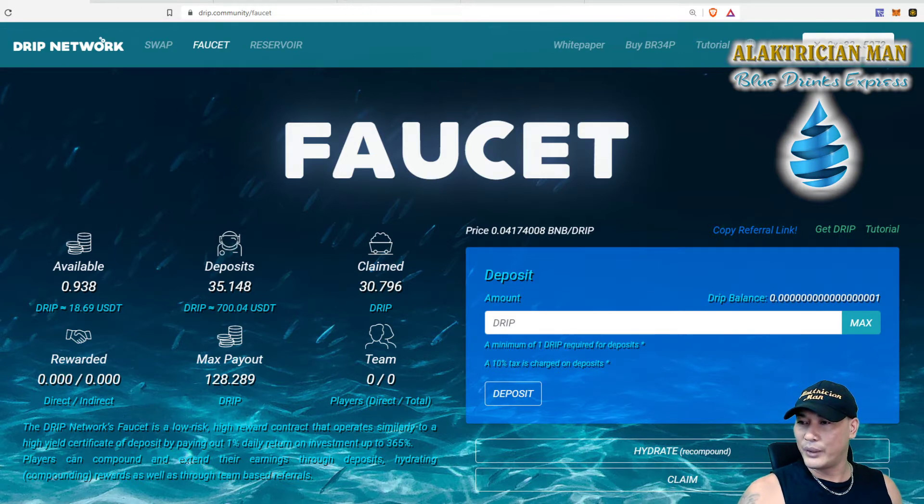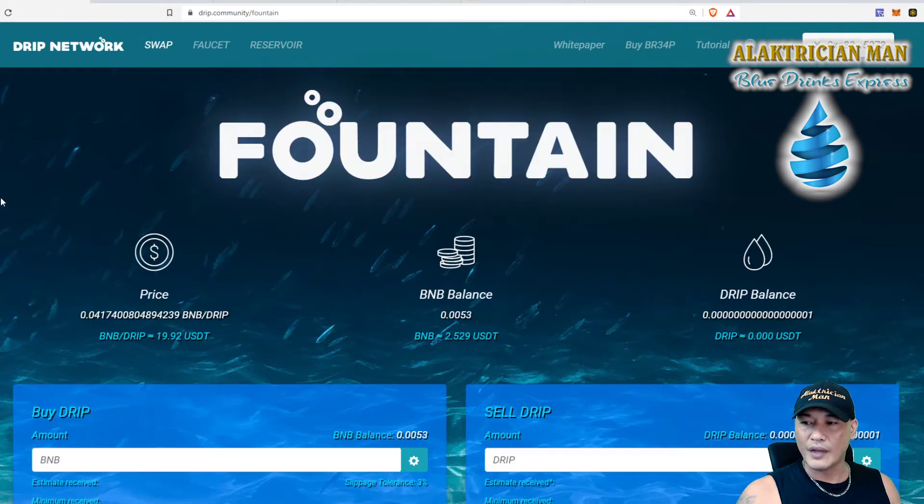Quick update on this account we've been playing with — go back and watch the other videos if you want to know how it works. I've left it for a couple of days now and it's ready to hydrate and re-compound. We've got 0.938 coins in available and 35 coins in deposits, still no team members. The price of drip today is down to $19.22 USD, which is awesome — a great time to DCA in or buy some more drip.